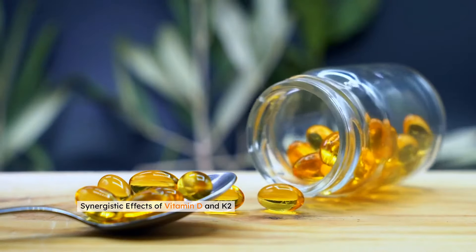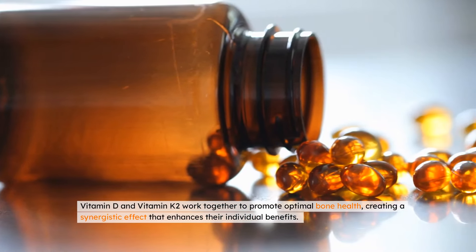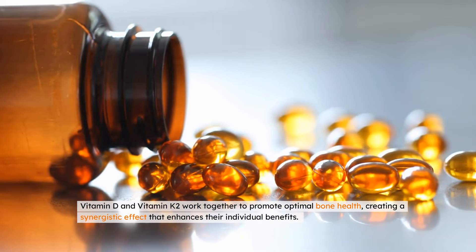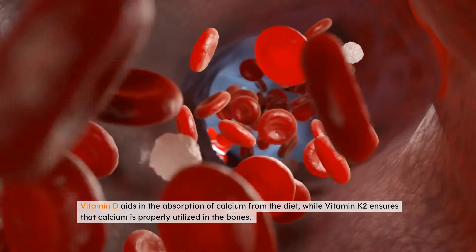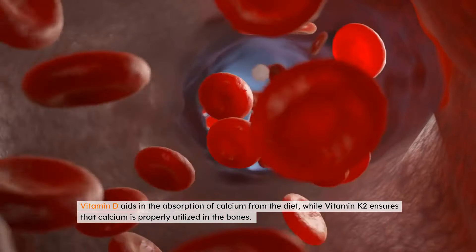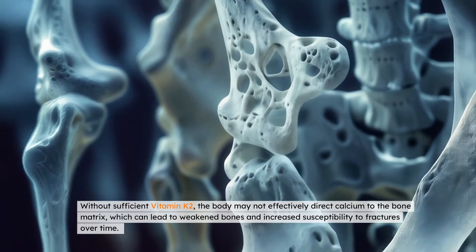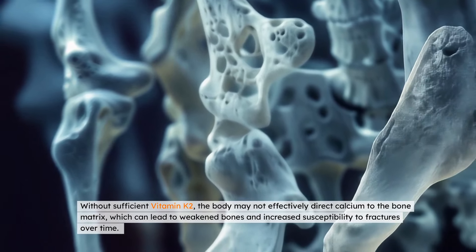Synergistic Effects: Bone Health. Vitamin D and vitamin K2 work together to promote optimal bone health, creating a synergistic effect that enhances their individual benefits. Vitamin D aids in the absorption of calcium from the diet, while vitamin K2 ensures that calcium is properly utilized in the bones. Without sufficient vitamin K2, the body may not effectively direct calcium to the bone matrix, which can lead to weakened bones and increased susceptibility to fractures over time.